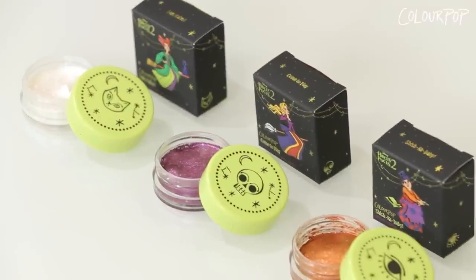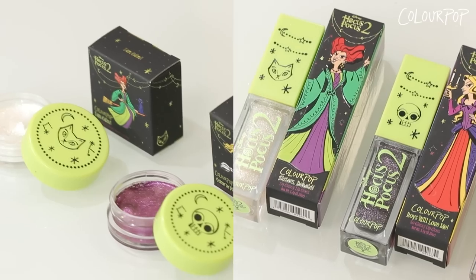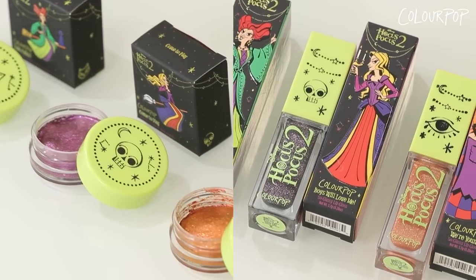Moving right along to the jelly much shadows in this collection. This is the formula that you know and love with the added spice of glittery obsessed sparkle. They coordinate perfectly with the So Glassy lip glosses and represent each of the Sanderson sisters.